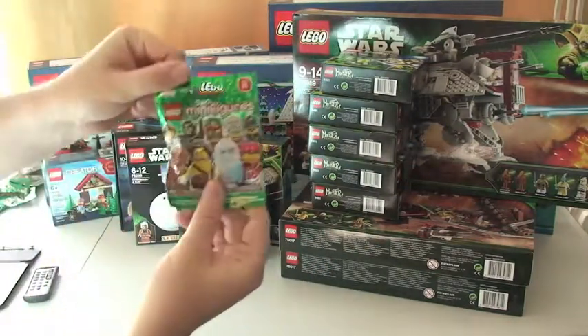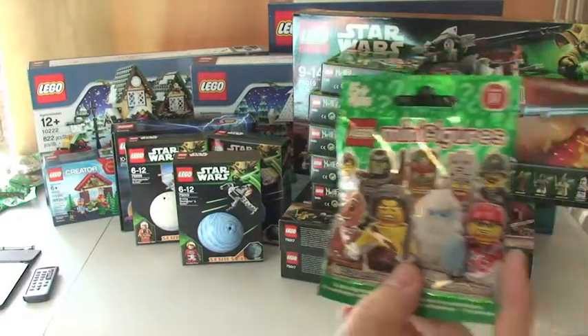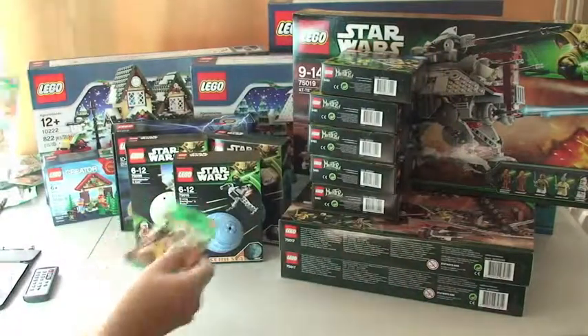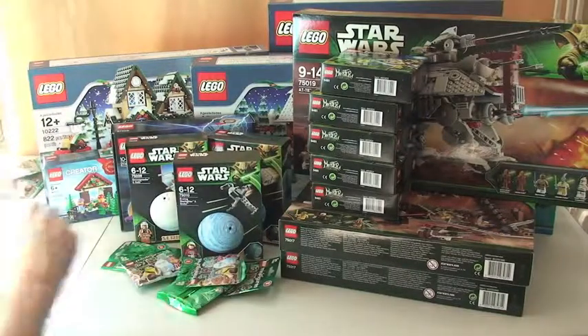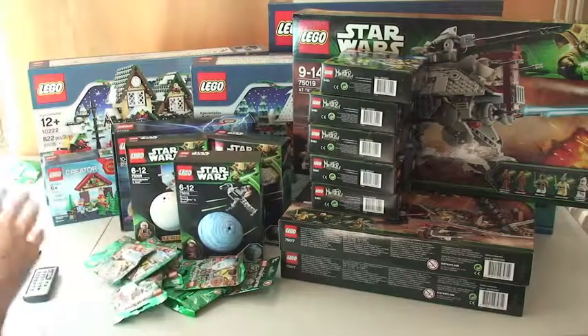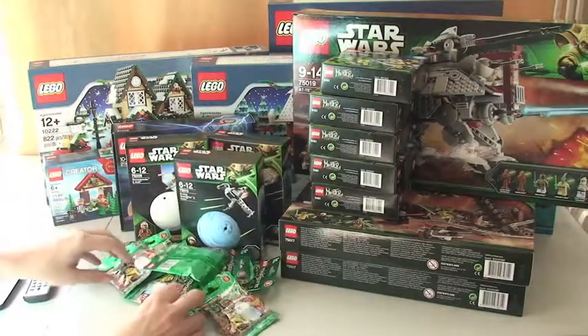I've got some more LEGO Minifigures Series 11, picked up from the LEGO store — thirteen of those in total.